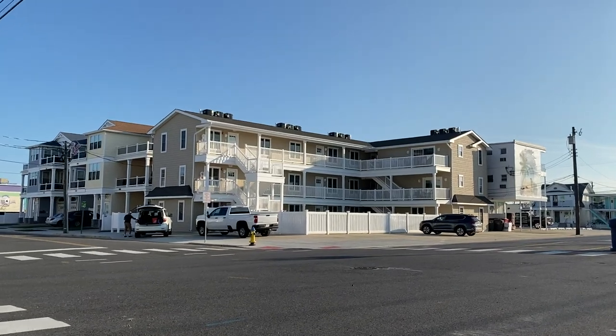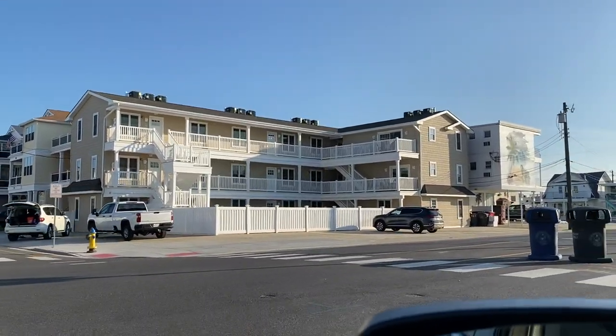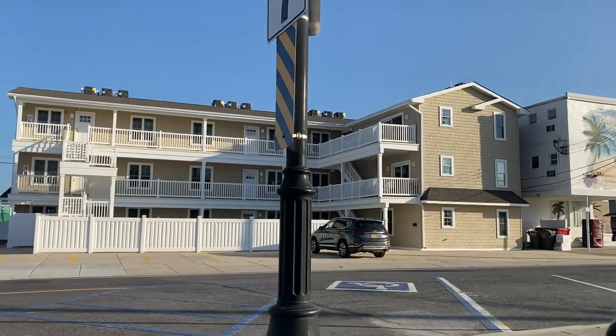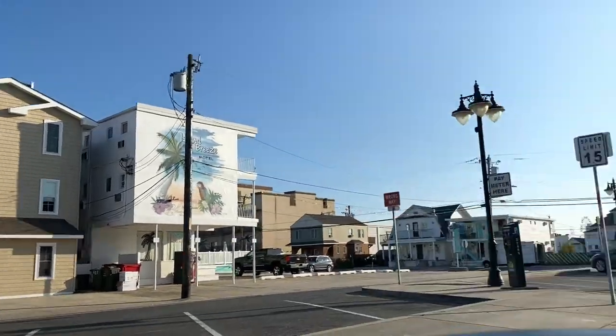Here is the Surf Motel — as you can see they converted it from a motel, rebuilt that entire section, and now there are 13 different condos. I do miss that neon sign though.